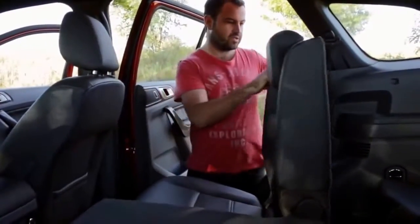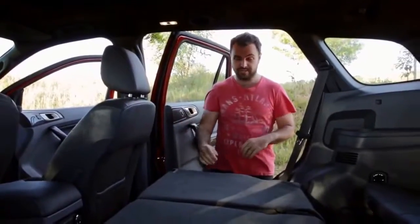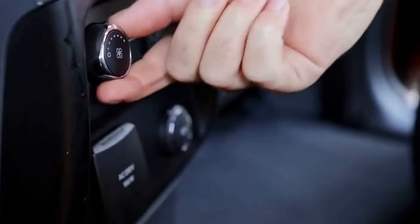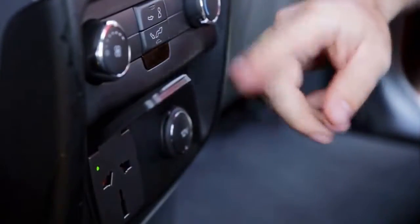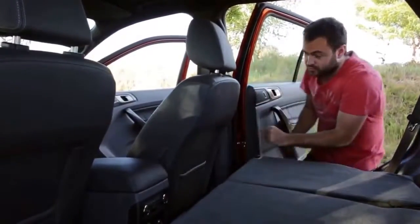They're very easy to use too. Once they're in position, pull this handle once and it folds down flat. The rear passengers get their own aircon as well. And there's a full 230-volt plug, but it's a British plug, so you're going to need an adapter for that — but that's pretty useful.